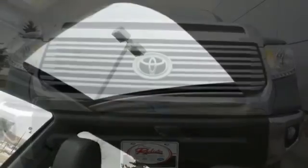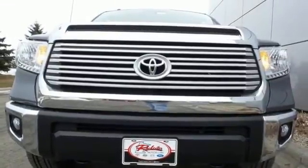Never feel lost again with the navigation system. Warn off the chills with the heated seats. You will tire out long before this Tundra. Take it for a test drive today.